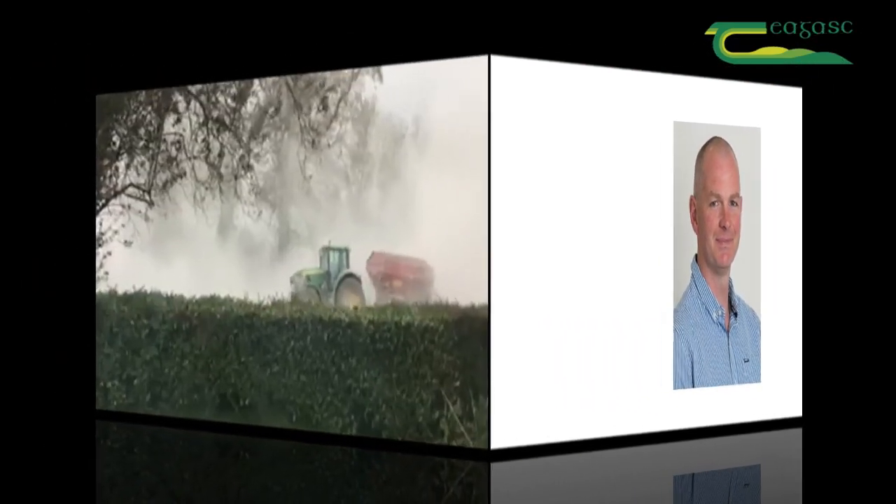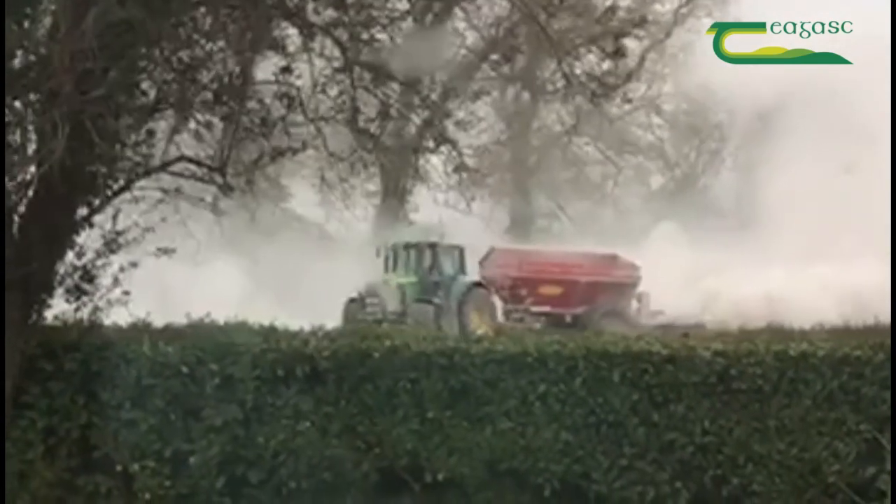Hello, my name is Seamus Nolan. I'm a dairy advisor based in the Scommon-Lanford unit. I want to talk for a minute or so about the importance of lime in grassland.